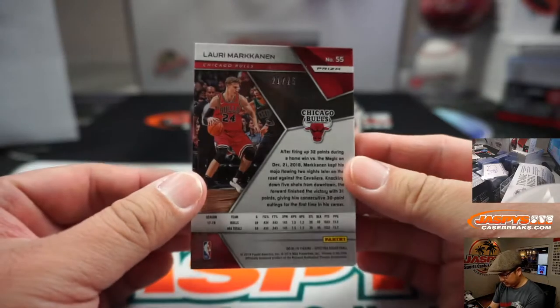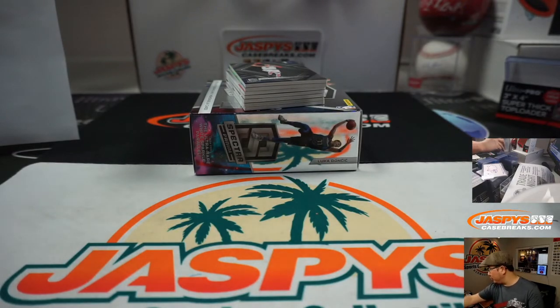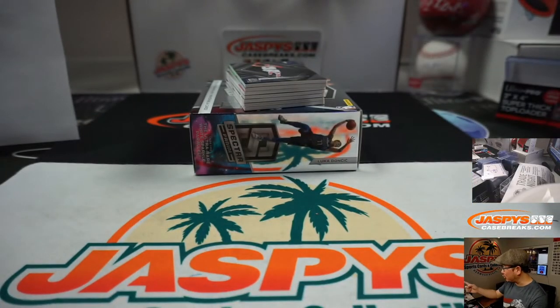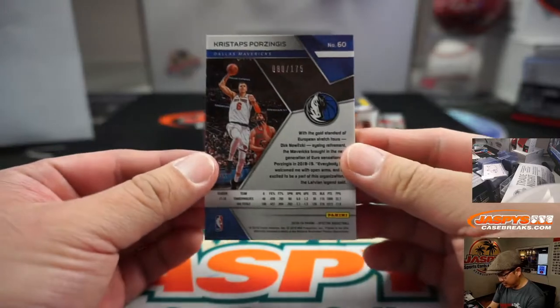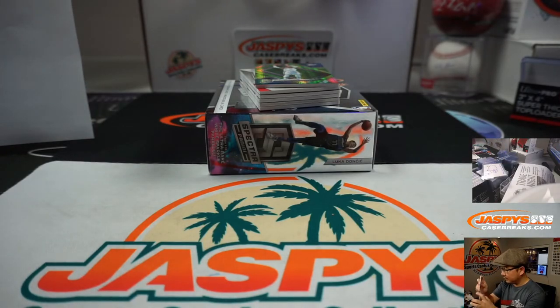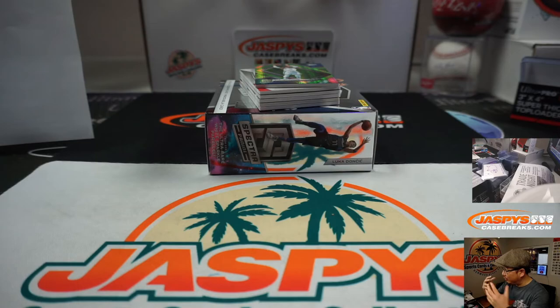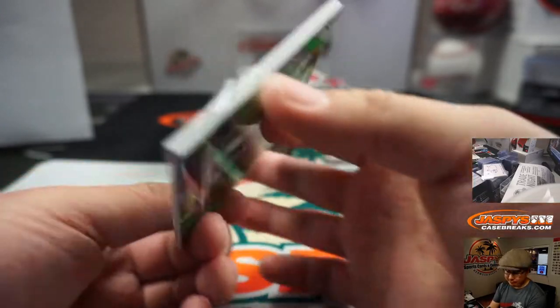We're going to start with Lori Markkinen, 21 out of 75 — that goes to Aaron in the number one. Kristaps Porzingis base card, numbered 80 out of 175 — that goes to zero, that'll be for Mitch. Steven Adams neon green, 9 out of 49 — that'll go to Frank in the number nine.